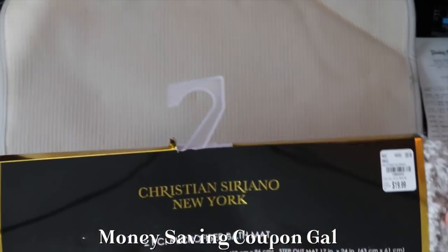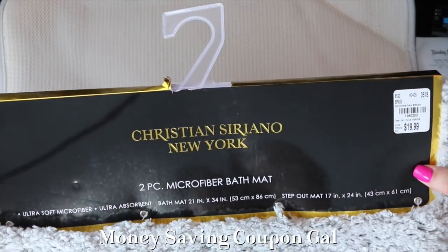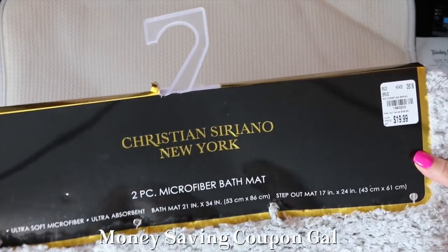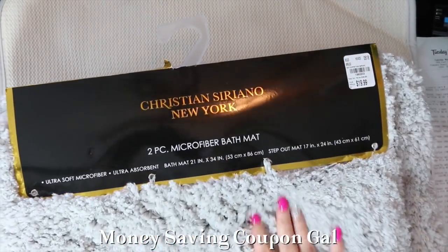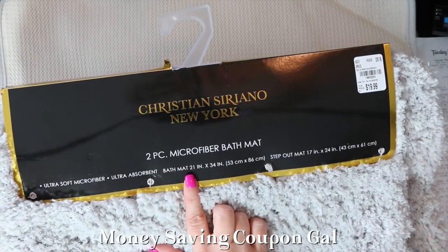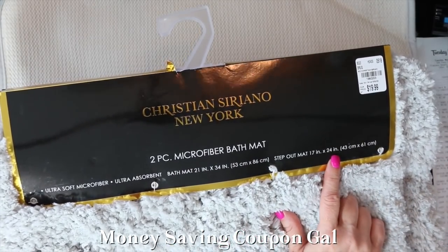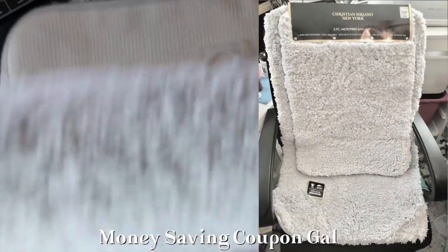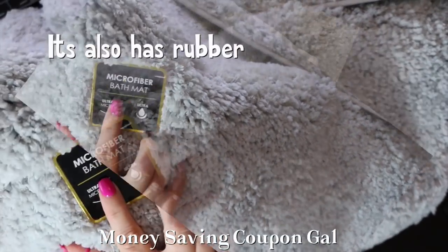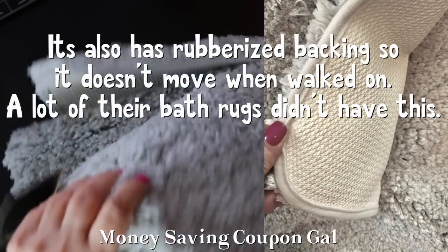To start with, I got this Kristen Ceranio New York two-piece microfiber bath mat. It compares at $39.99 and was $19.99 — item number 1960203. It is so soft. I needed a new mat for our bathroom. It's a two-piece: the bath mat is 21 inches by 34 inches, and the step-out mat is 17 inches by 24 inches. It's too large to show in the video, but it says ultra-soft microfiber, ultra-absorbent.